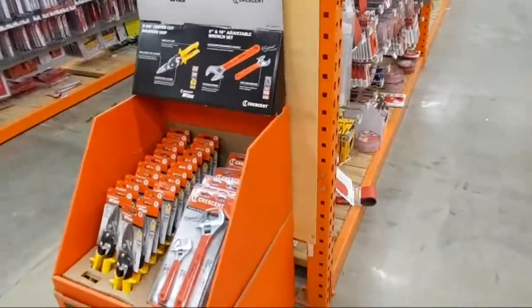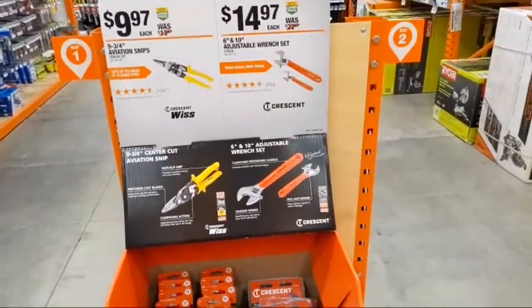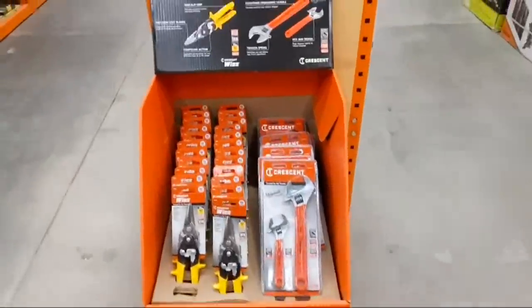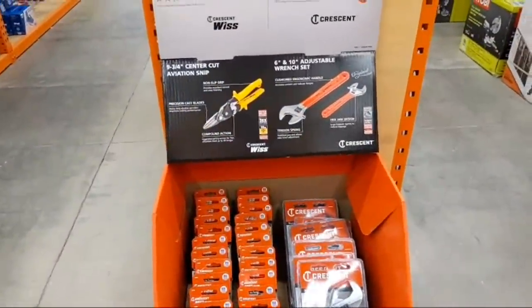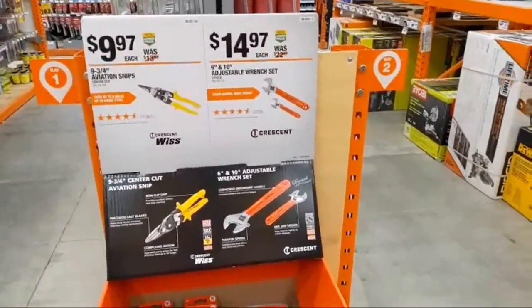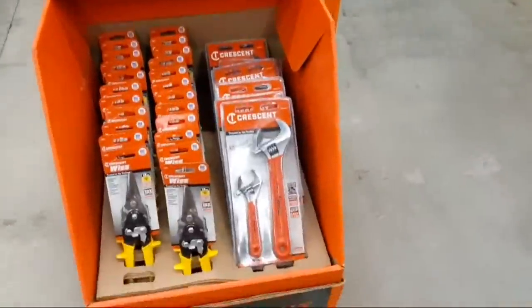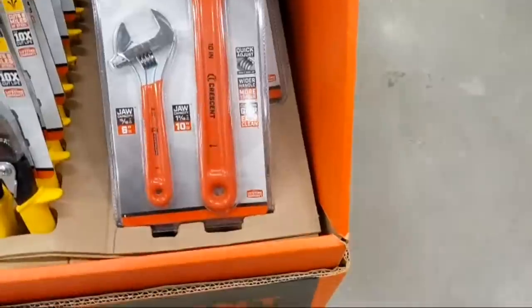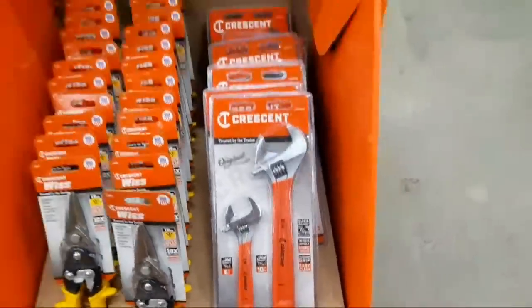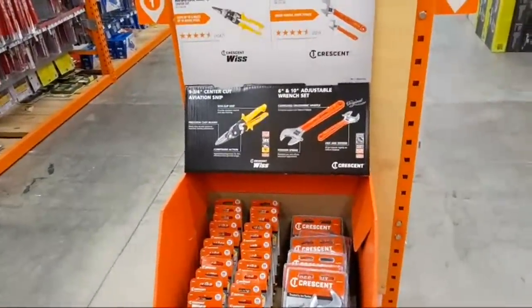They still have Crescent aviation tools — these are great last-minute tool deals. A yellow adjustable wrench at $9.97. They also have a six or ten-piece adjustable wrench set from Crescent with a nice rubber over-mold and quick adjust. Nobody would mind either of those in their stocking.